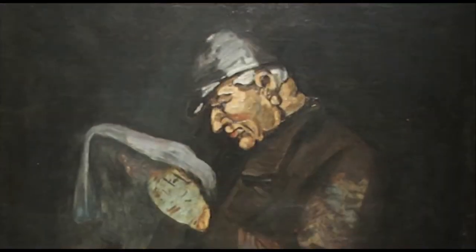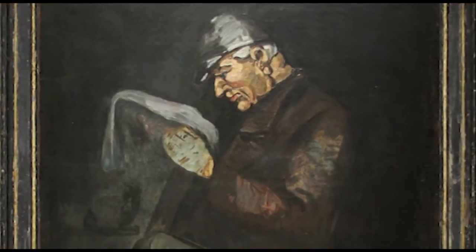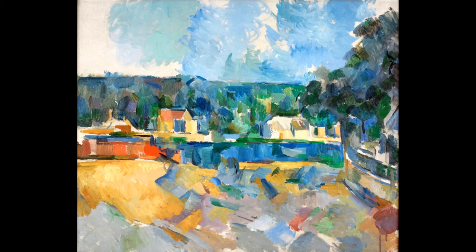Cézanne began to paint in 1860, deciding he would rather follow his interest in art than pursue the career in law that was laid out for him by his father. He formed the bridge between late 19th century Impressionism and the early 20th century's new line of artistic inquiry, Cubism.